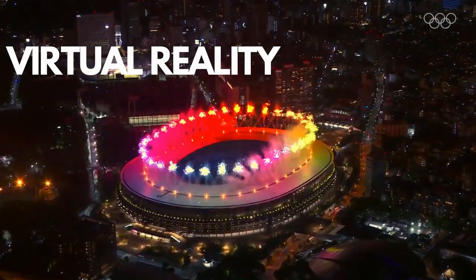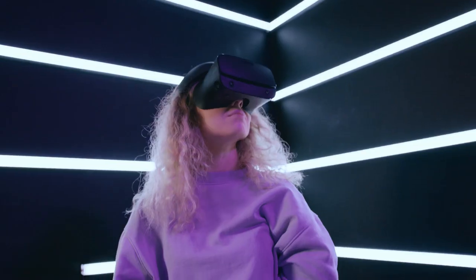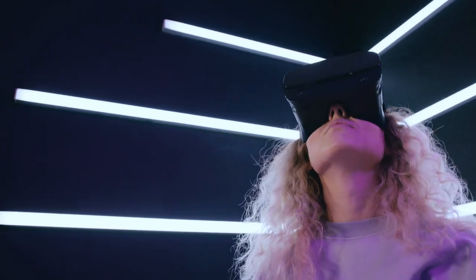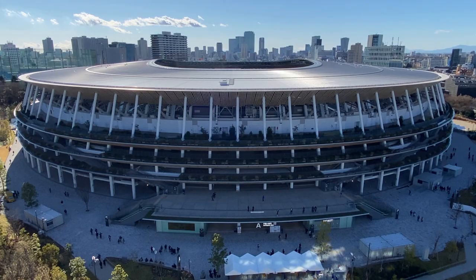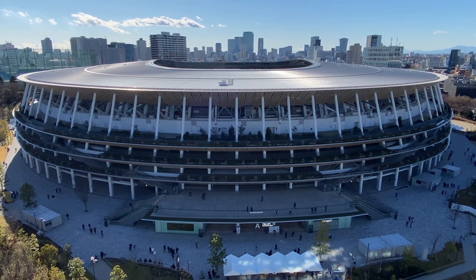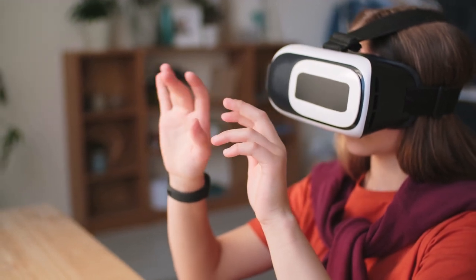Virtual Reality: The 3D athlete tracking system won't be the only tech on display for fans. A virtual reality experience will be available for certain events where fans with VR headsets can get a view billed as a more immersive experience than just watching on TV. A similar experience was offered for selected events at the 2018 PyeongChang Winter Olympic Games.